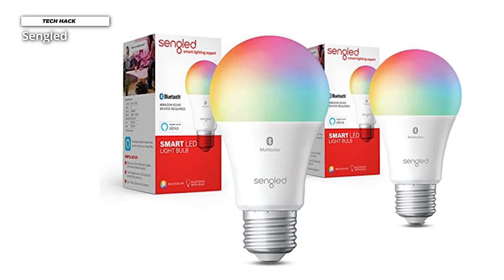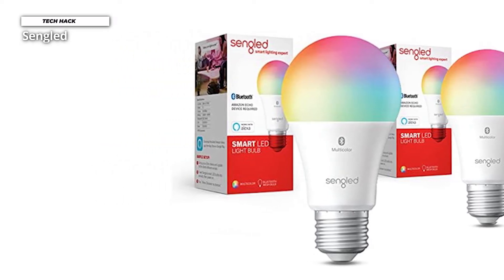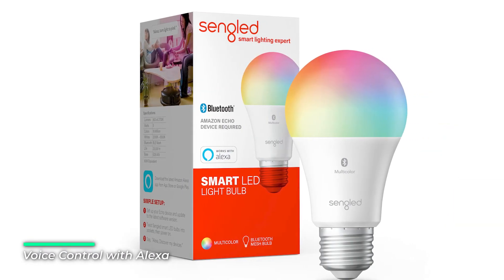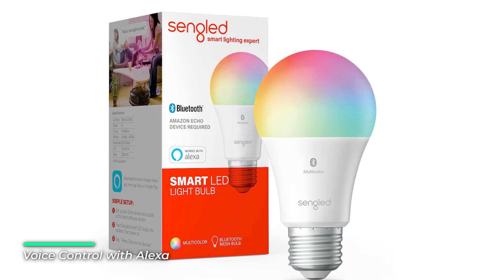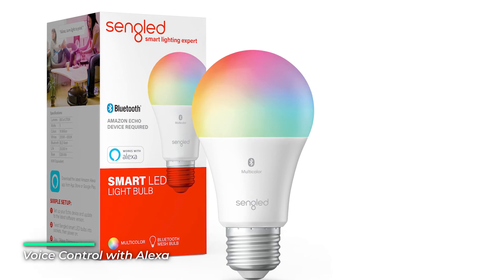If you're getting several Sengled devices, you might want to consider purchasing the Sengled Hub. The Sengled app works with Alexa and Google Assistant and offers all the basic smart bulb features, including timers, scenes, schedules, and routines, but is less sophisticated than what you get with Philips.